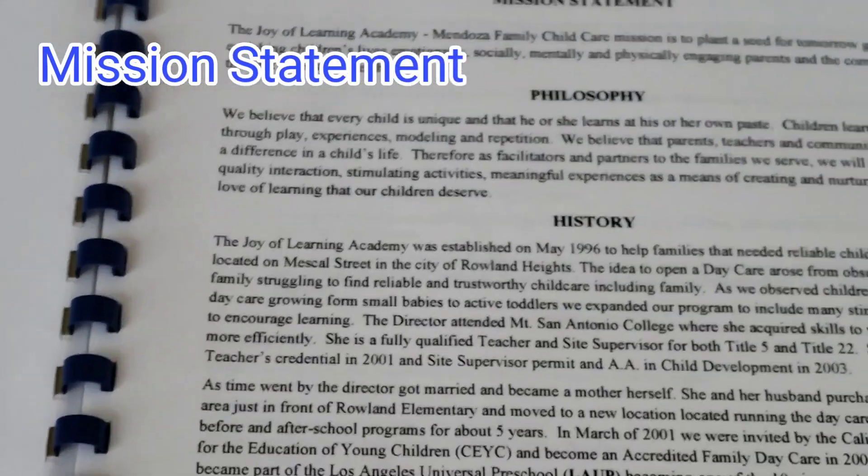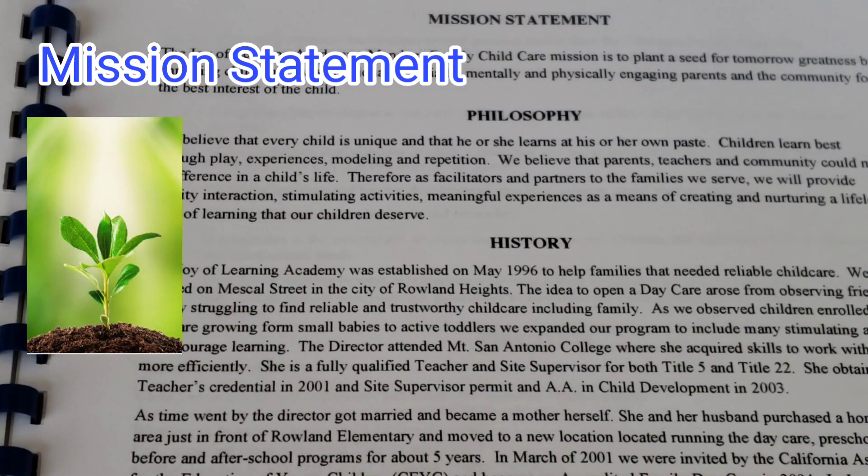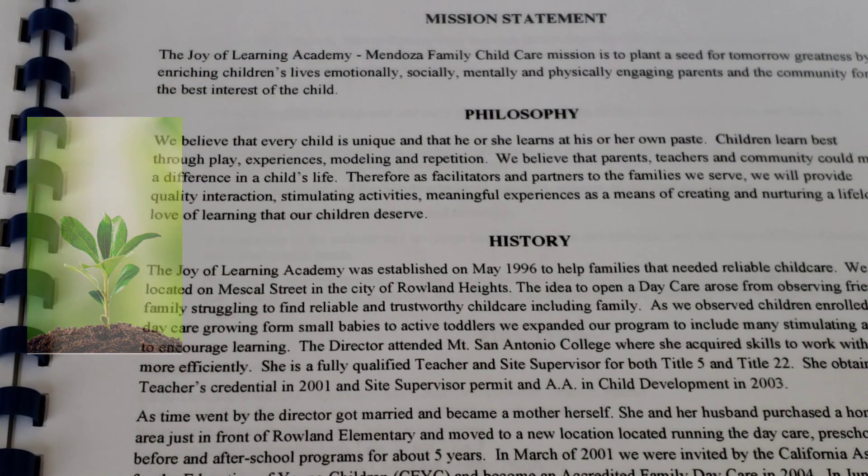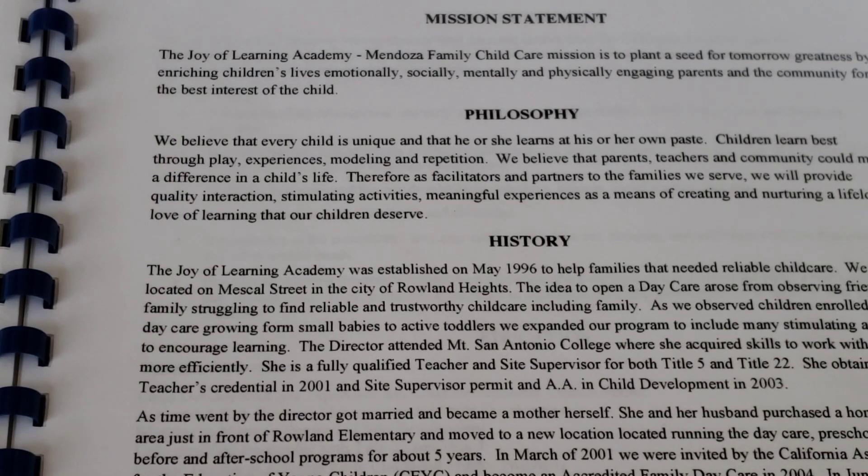I have here the mission of our program. Our mission is to plant a seed for tomorrow's greatness by enriching children's lives emotionally, socially, mentally, and physically — engaging parents and the community for the best interests of the child.